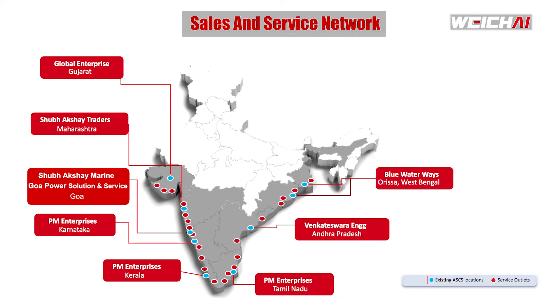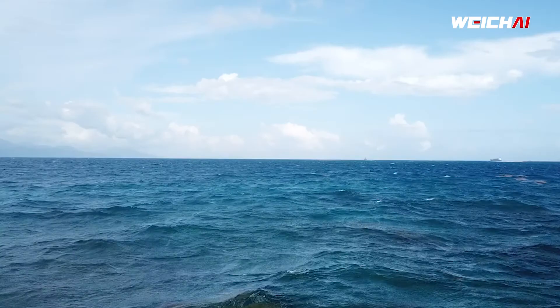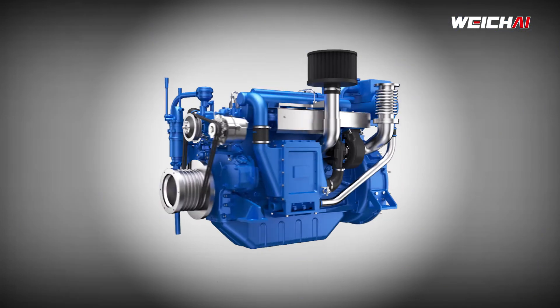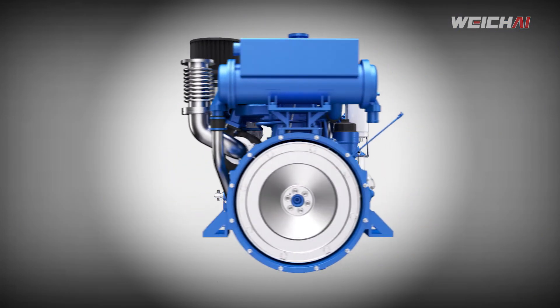Weichai engines are backed by an all-India dealer network with 24/7 service support. Weichai marine engines — an investment in proven technology that gives you faster returns. Made in India and made for India.